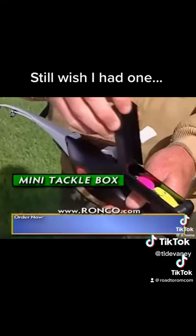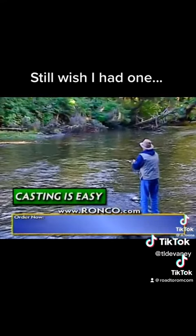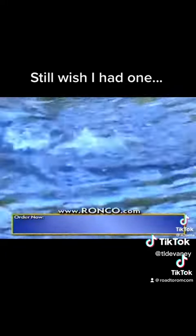The Pocket Fisherman's handle is its own mini tackle box. Casting is so easy with the Popeil Pocket Fisherman, and boy, you can catch all kinds of great fighting fish.